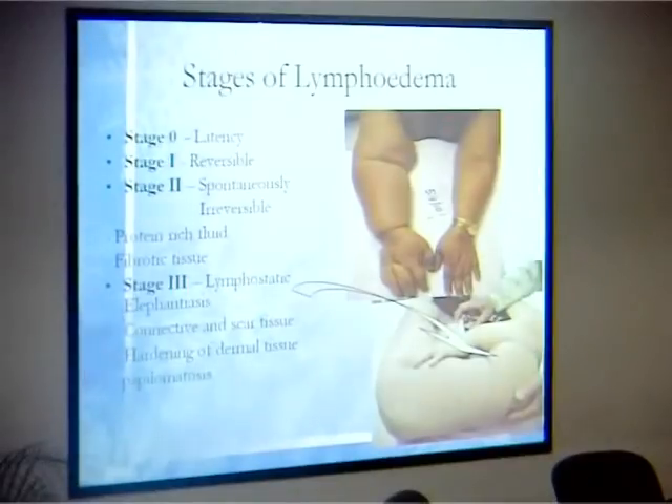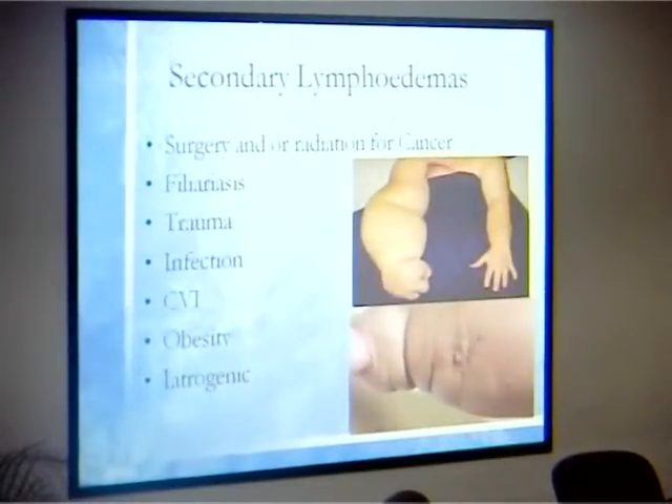We see mostly secondary lymphedema. Congenital lymphedema means the baby is born with a swollen limb or scrotum — lymphedema can affect the abdomen and scrotum as well, not only the hands and legs. Most cases we see are secondary, usually post-surgery or post-radiation for cancer. Cervical cancer typically causes lower limb lymphedema; breast cancer causes upper limb lymphedema. It can also be due to filariasis, trauma, infection, venous insufficiency, or obesity.